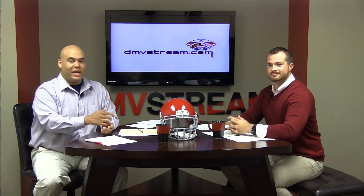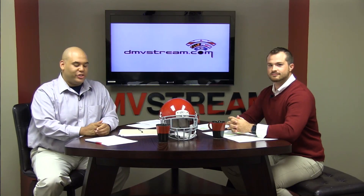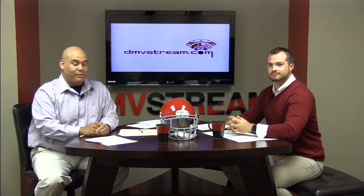Travis Nain of Good Counsel — one heck of a player, like a lot of the guys we see here on QB Academy. Thank you again, Michael. For Mike, I'm Jeremy. This has been another edition of QB Academy. Remember, a new episode of QB Academy can be seen every Wednesday at dmvstream.com.